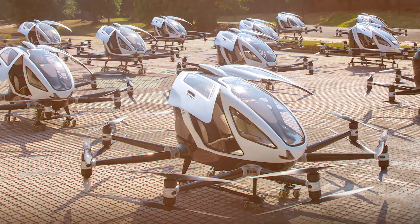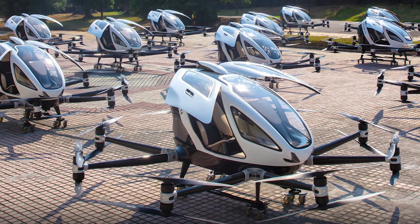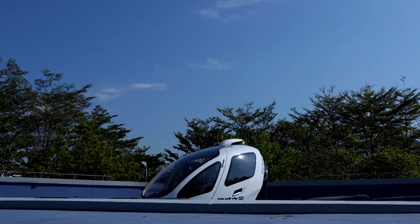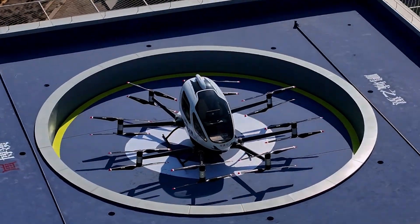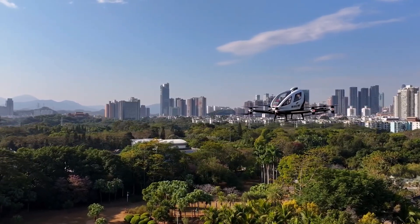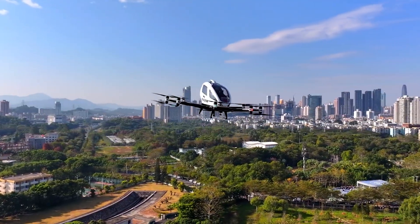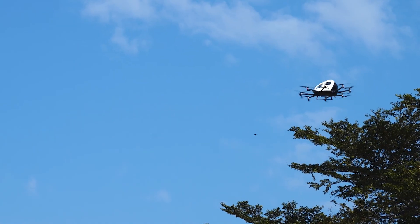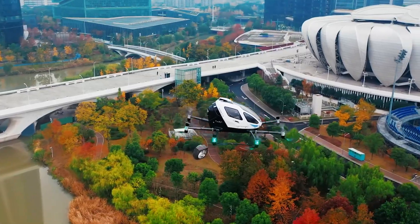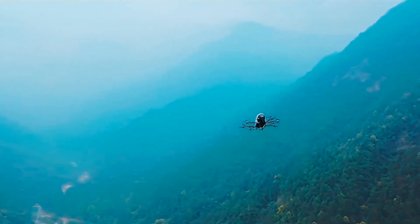Here's what you're looking at: 16 propellers on 8 arms radiating from a carbon-fiber cabin, two gull-wing doors, panoramic windshield, two seats, and no pilot seat — because there is no pilot. 100 km/h cruise speed, 130 km/h maximum, 35 km range, 21 minutes flight time, 3,000 meters altitude. Price: $330,000 in China, $410,000 internationally.